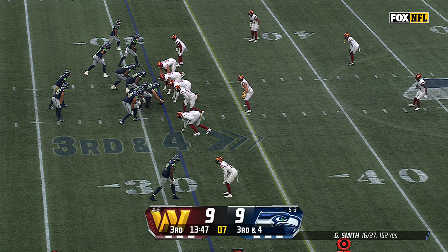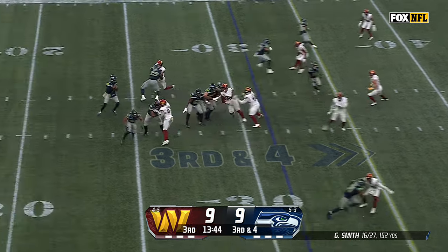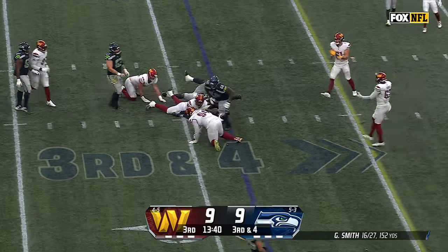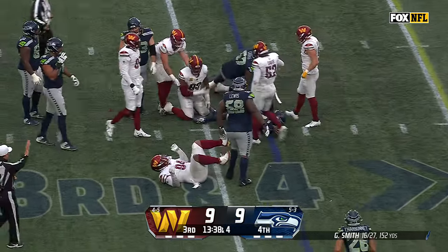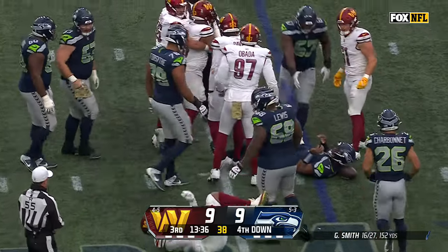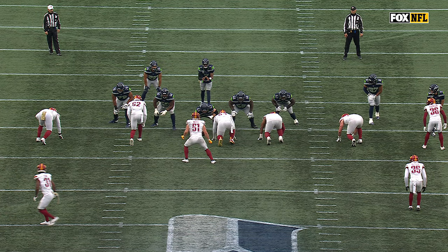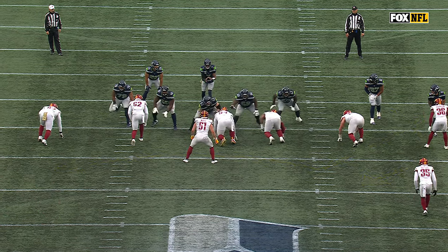But if you get these one-on-one matchups, you've got to get them the football. Four-man pressure. Smith in trouble and down he goes. Jonathan Allen got there and dropped him at the 30-yard line. Geno Smith is going to read this across the board — the shallow to the little angle route — and he's got to cut one of those balls loose.